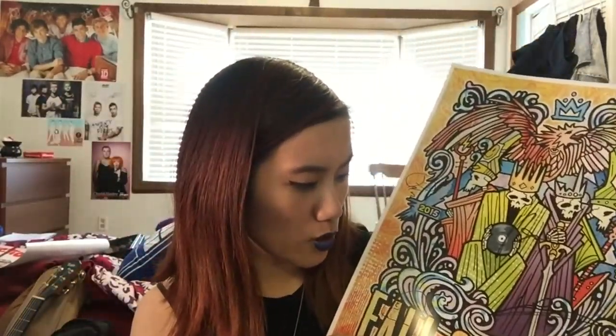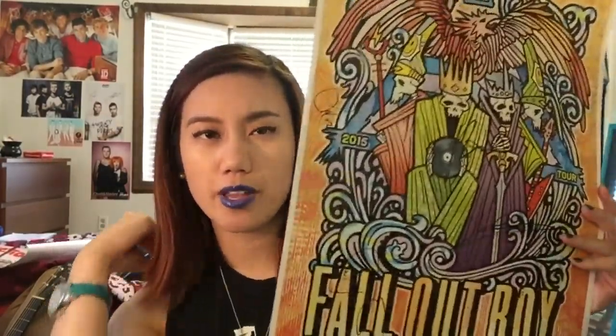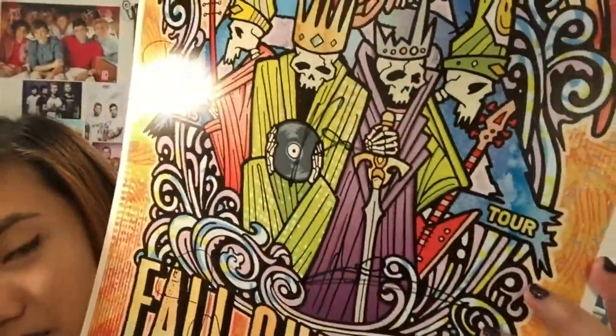I technically bought this back in February when tickets for the Boys of Summer Tour were released, because I bought a VIP pack with a meet and greet. I actually forgot they were going to send me a signed poster. This is a signed Fall Out Boy poster for the Boys of Summer Tour — it's kind of huge.